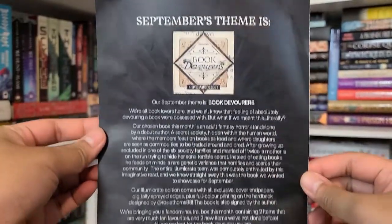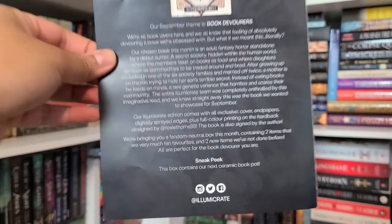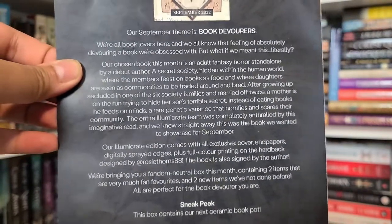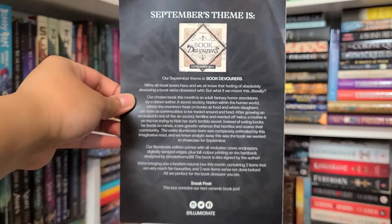September's theme is Book Devourers. I think I have the book requested through NetGalley but haven't heard back, and it's nearly end of August. The theme is about devouring books — but literally. The chosen book is an adult fantasy horror standalone by a debut author, featuring a secret society hidden within the human world where members feast on books as food and daughters are seen as commodities to be traded and bred.